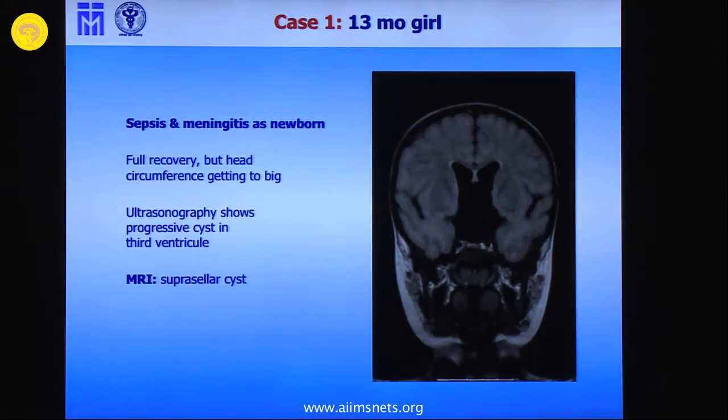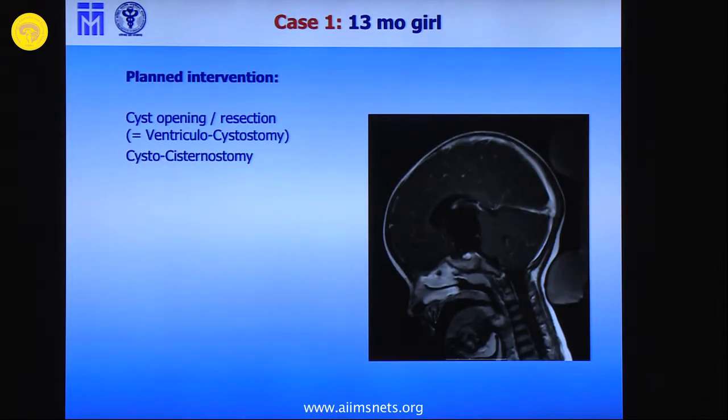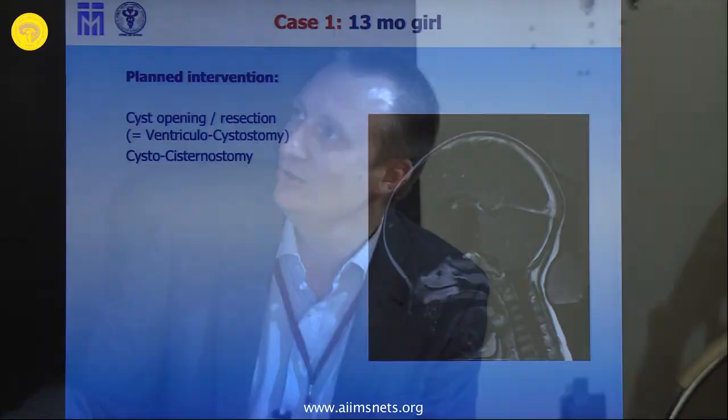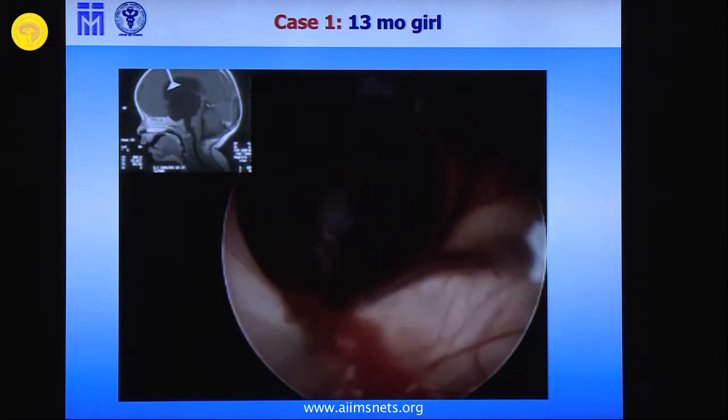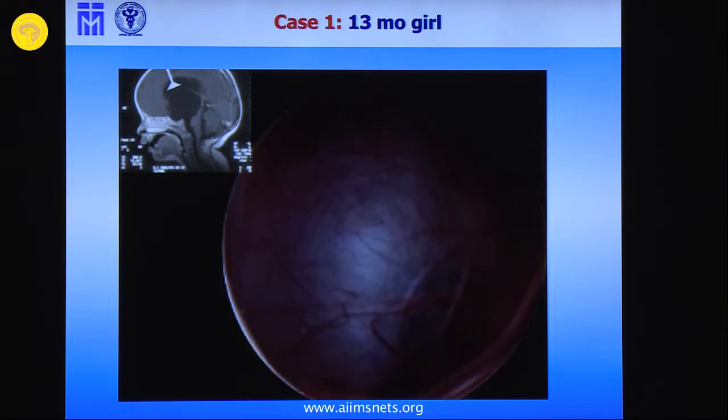This is a case similar to what we have seen 13 months ago with the suprasellar cyst, causing the head circumference to be too big. It's always very important that you really think about what you want to do with your intervention, because you have to choose your trajectory and you can't manipulate — it's impossible. You will harm the fornix, you will cause a hemorrhage in the parenchyma. We always say to our residents: don't do ventricular tourism. It's really dangerous. Choose what you want to do before, and then do the job, otherwise you have to do a second intervention.